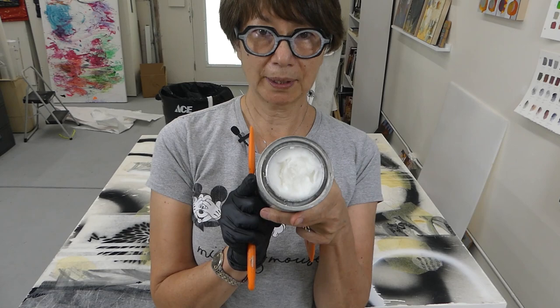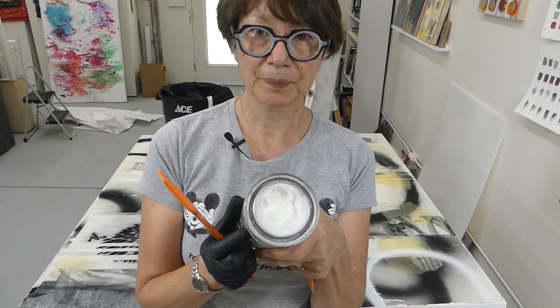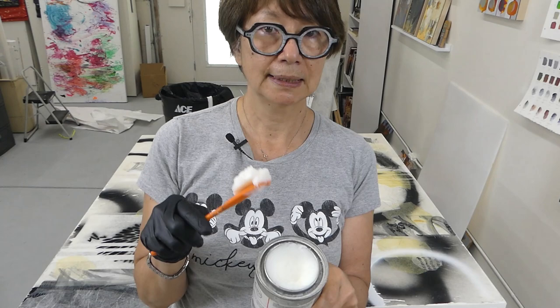Now here's my cold wax medium. I like to use the Gamblin brand — it doesn't matter whether it's Dorland's or another brand, but I like the Gamblin. It works great. Then I have a spatula. You can see it's rather full and looks like shortening. I'm just going to grab some of that. What you really want is a very thin layer on top of this acrylic painting. You don't want it thick because as you can see it's very opaque, and if you make it too thick of a layer it's going to be opaque when it dries.